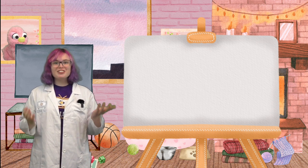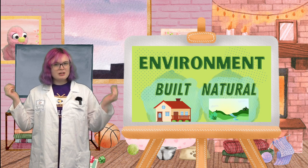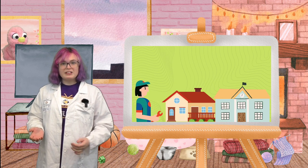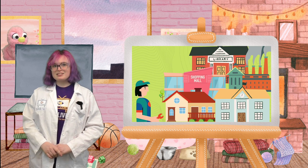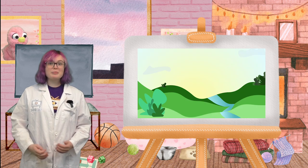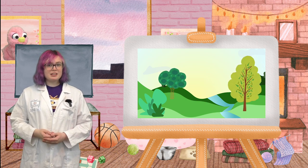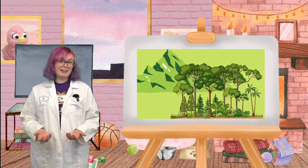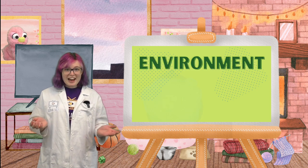The place we live is called our environment. Environments can either be built or natural. A built environment is a place for people by people — this can be a school, an apartment complex, a library, anything like that. Built environments can be different sizes, like large buildings or tiny shops. Natural environments are made up of living and non-living things that occur naturally, without the help of humans — these can be trees, oceans, large rivers, small rivers, mountains, or rainforests.